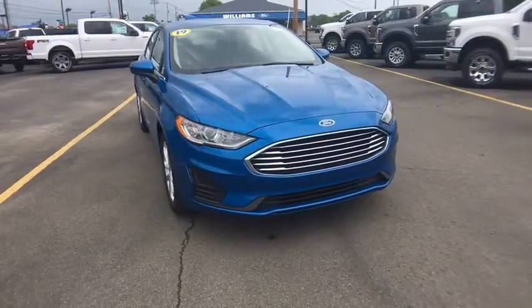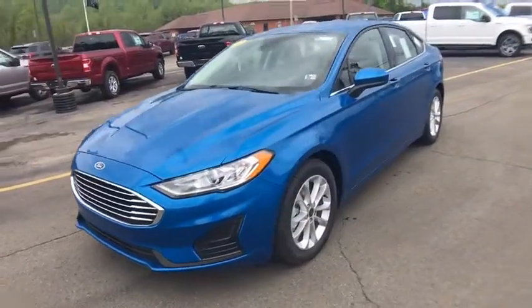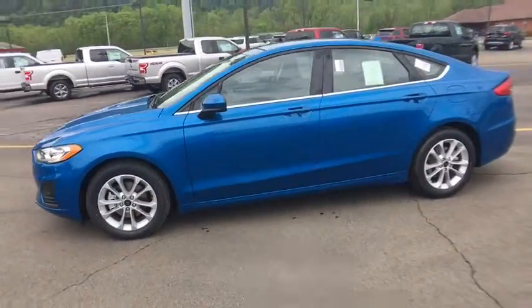The 2019 Ford Fusion. You can have both impressive power and great economy in a Fusion. Here are some of this vehicle's great options.